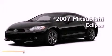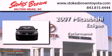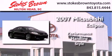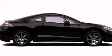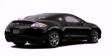This is a 2007 Mitsubishi Eclipse. Its top features include cruise control, a rear window defroster, a keyless entry system, a multi-link rear suspension, and alloy wheels.